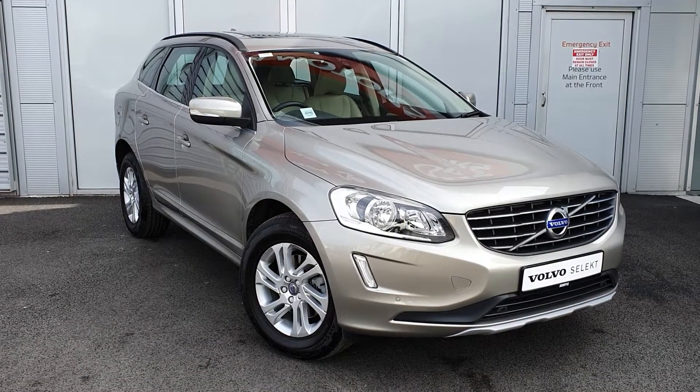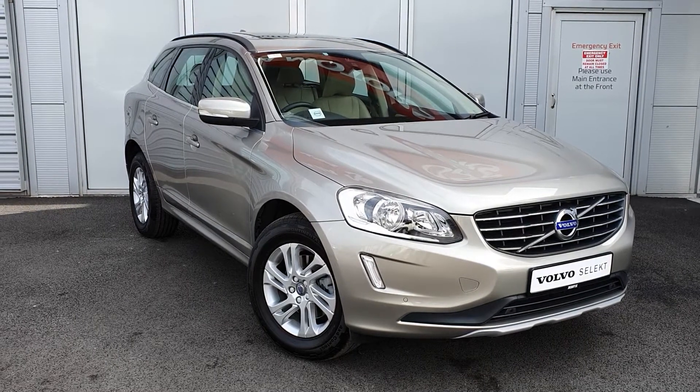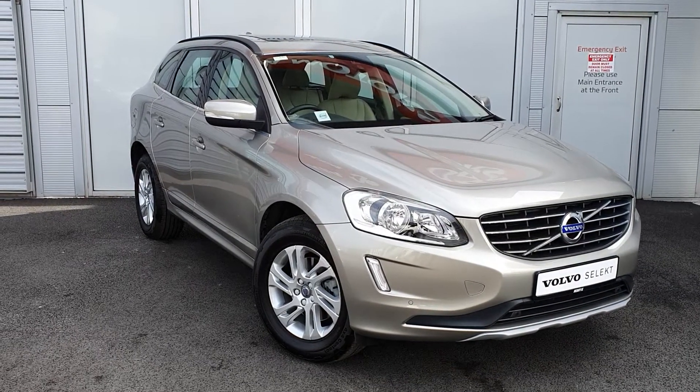Hello and welcome to WWE Volvo here in Airside Zords, County Dublin. Today we're going to be showing you this beautiful Volvo XC60. This is a D4 SE model with an automatic transmission.